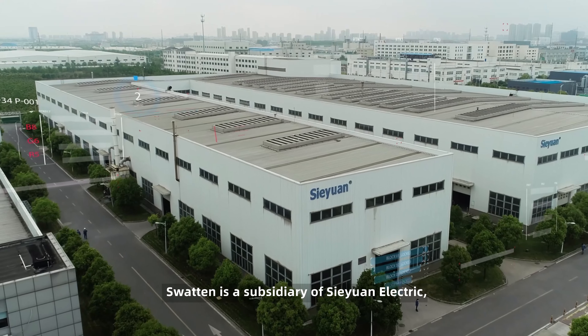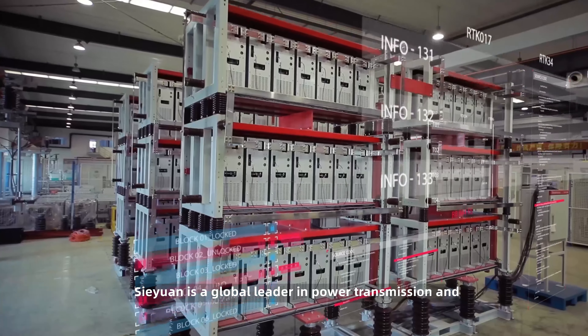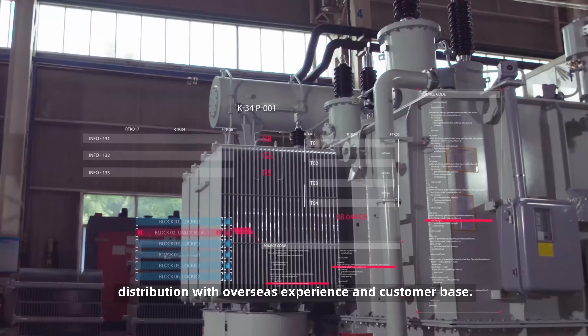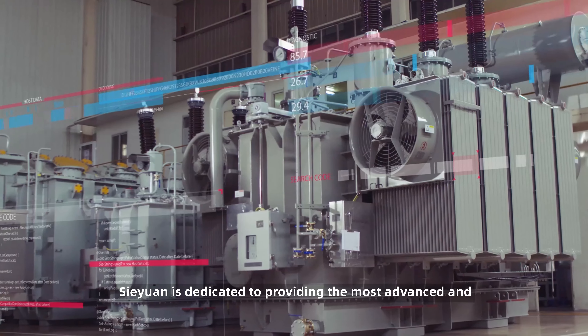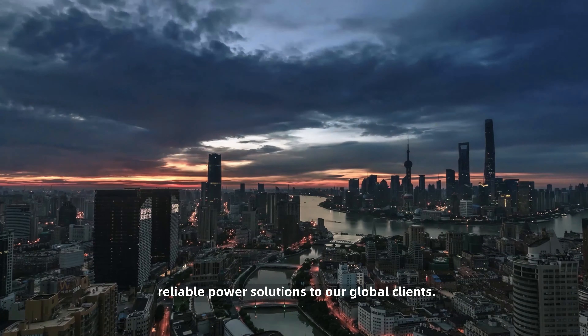Swatin is a subsidiary of Siuan Electric. Siuan is a global leader in power transmission and distribution with overseas experience and customer base. Siuan is dedicated to providing the most advanced and reliable power solutions to our global clients.